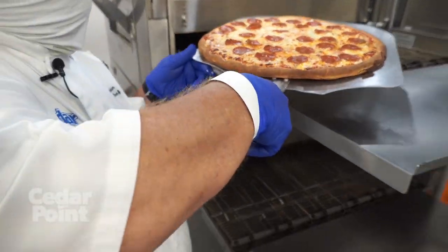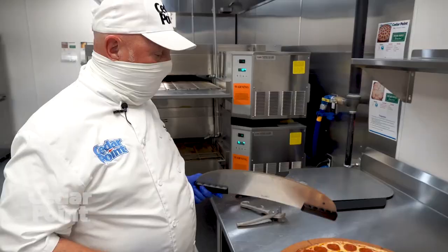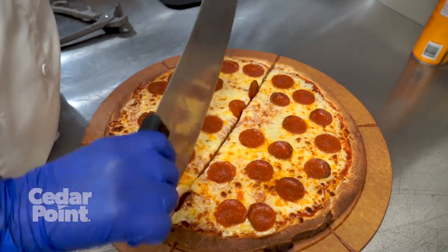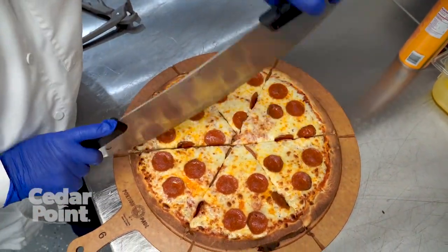Let's talk about our fresh pizza. It's handmade and fresh baked every day. We have both pepperoni and cheese. Each pizza takes about five minutes, and when they're ready, we put them right out to serve.